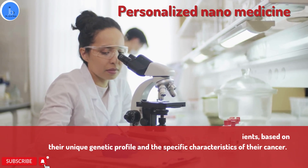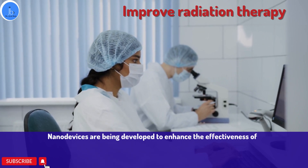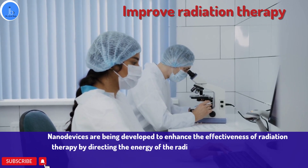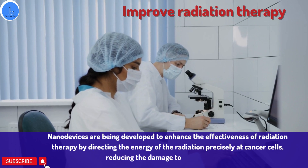It is also utilized to enhance radiation therapy. Nanodevices are being developed to enhance the effectiveness of radiation therapy by directing the energy of radiation precisely at the cancer cells and reducing the damage to healthy tissue.